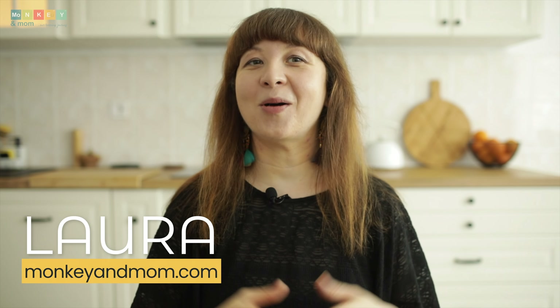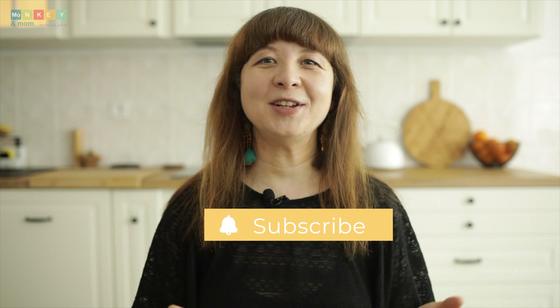Before we dive into the details, let me quickly introduce myself. I'm Laura from monkeymom.com, a website dedicated to all things homeschooling. If you're new here, make sure to subscribe and check out the blog post linked below for more information and some valuable insights on the Nomadic Professor.